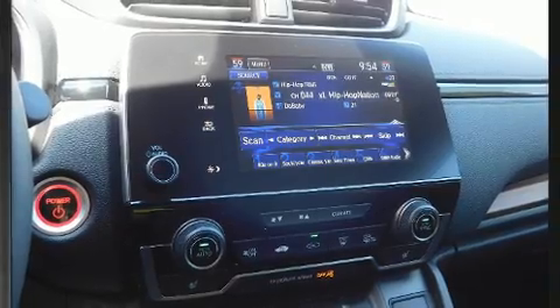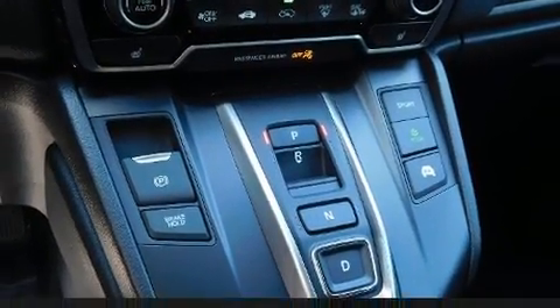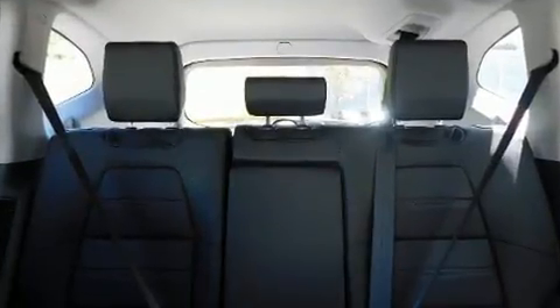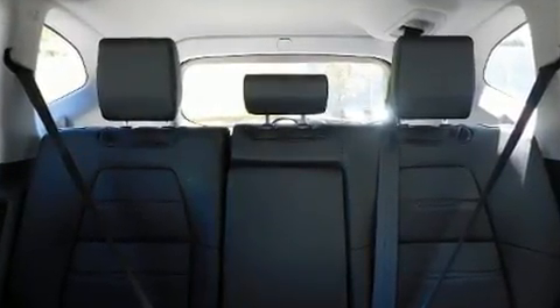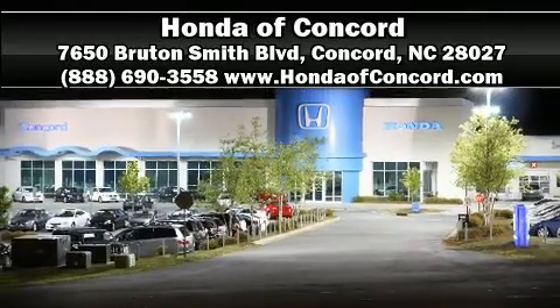Adaptive cruise control maintains a preset distance behind the car ahead of you, simplifying highway driving and enhancing safety. Our team is professional and we offer a no-pressure environment. We are here to help you.